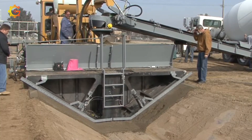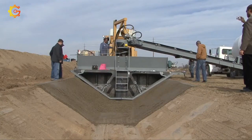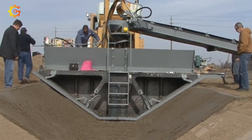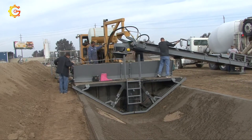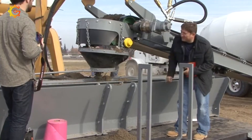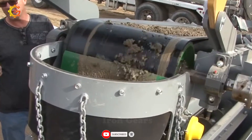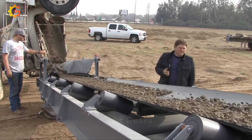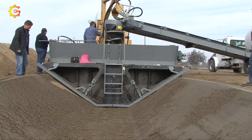Discover the Guntert & Zimmerman canal paver — modern and superior in quality. With advanced technology, this machine excels in constructing drainage systems, water channels, and related infrastructure. It meets high-end concrete pouring requirements, ensuring precision and uniformity. The canal paver offers adjustable width and depth for flexible implementation in diverse construction projects. Its sturdy frame guarantees stability and reliability during operations. Push boundaries with this breakthrough canal paver from Guntert & Zimmerman — your reliable partner in water management and infrastructure construction.